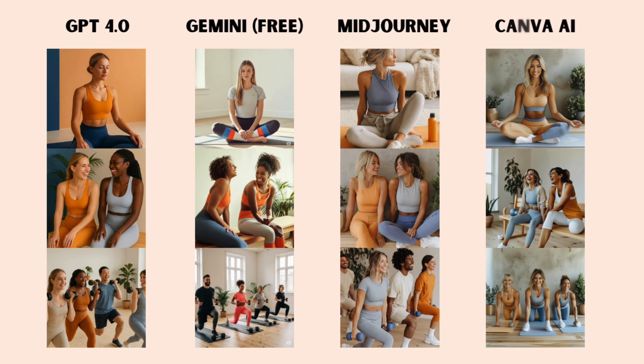We'll be using Midjourney, ChatGPT 4.0, Gemini, and Canva's AI Image Generator with step-by-step instructions, examples, and the exact prompts and tools you'll need to get started. Let's make your feed look like it came from a pro design team without the pro-level cost.